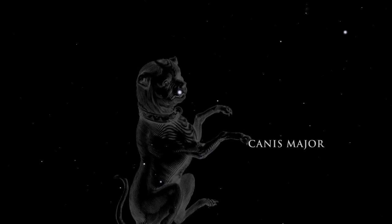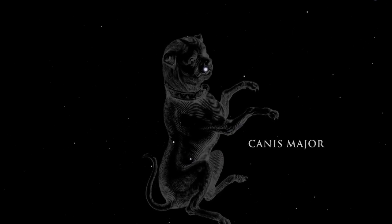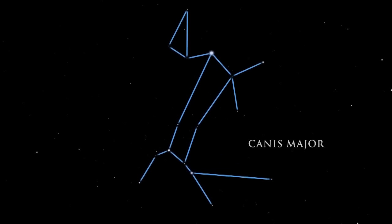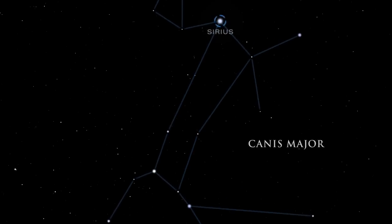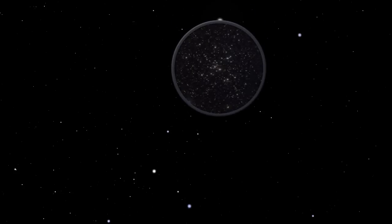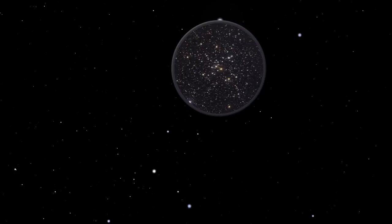Canis Major, the great dog, is the faithful companion who follows in Orion's footsteps. Canis Major is dominated by the most brilliant star in the night sky, Sirius. Sirius is actually a double system, containing a bright star and a much smaller and fainter companion. It is a mere 8.6 light years away. Scanning with binoculars just below Sirius will reveal a lovely cluster of stars called M41. It contains about 100 stars, including several red giants. Stars in clusters like M41 were born together and are all about the same age.